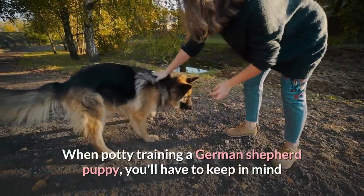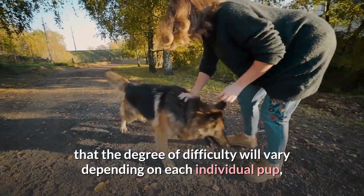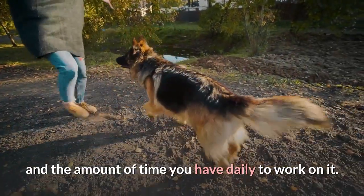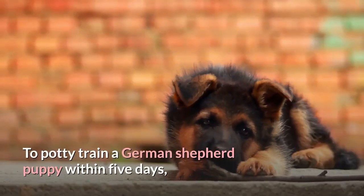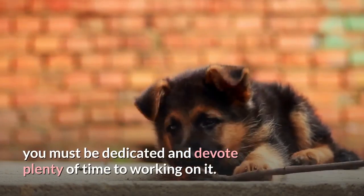When potty training a German Shepherd puppy, you'll have to keep in mind that the degree of difficulty will vary depending on each individual pup and the amount of time you have daily to work on it. To potty train a German Shepherd puppy within 5 days, you must be dedicated and devote plenty of time to working on it.